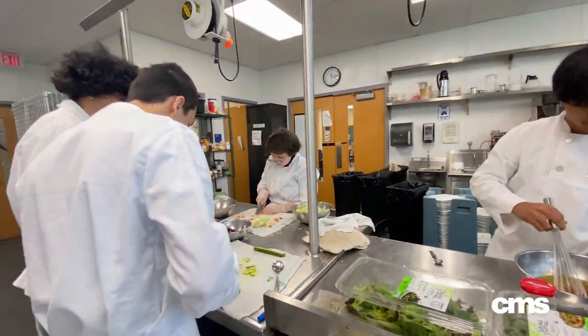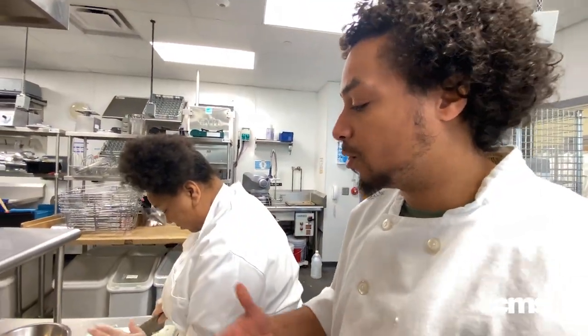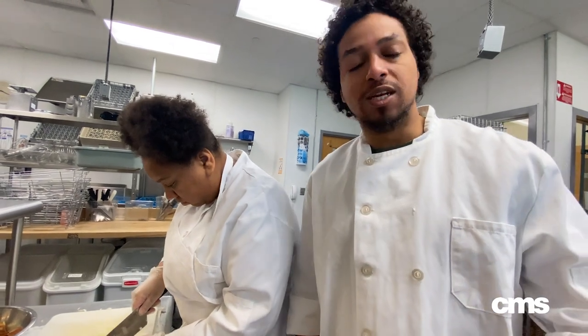They're working on their knife skills — this is where they practice some knife cuts. A lot of things are important about knife cuts because if it's not the same size and shape, it ends up not cooking evenly. Then it will be cooked in a pan or roasted in the oven.